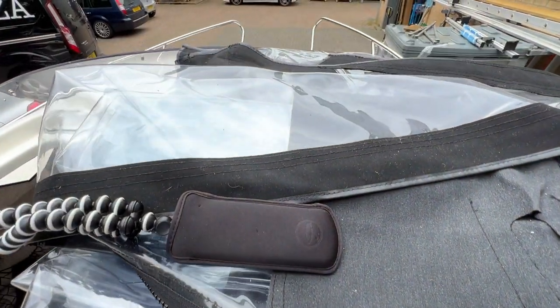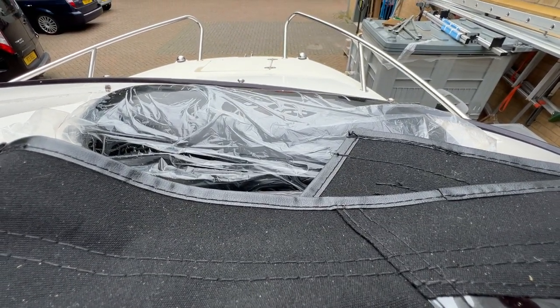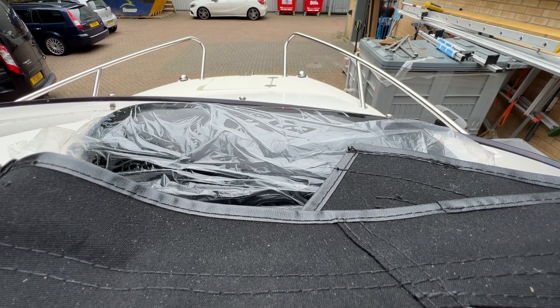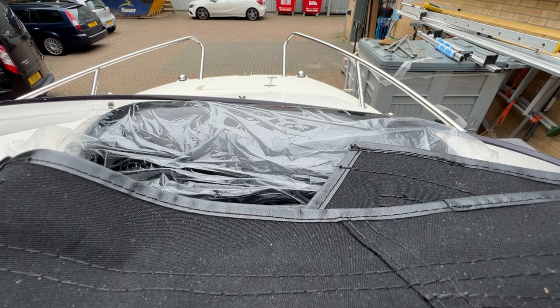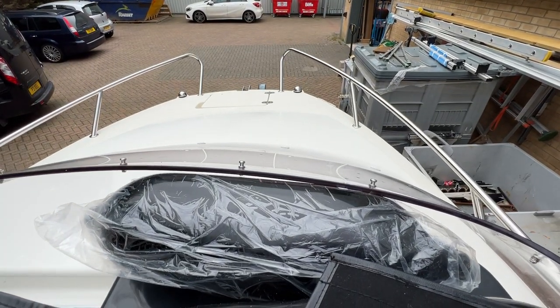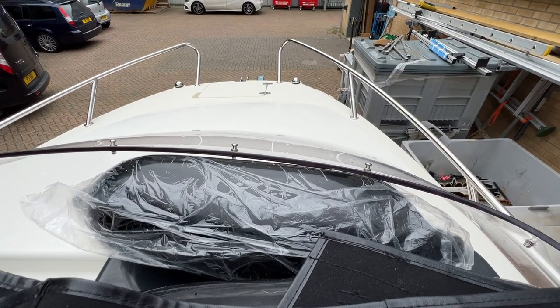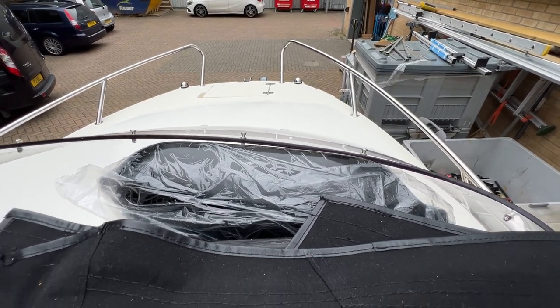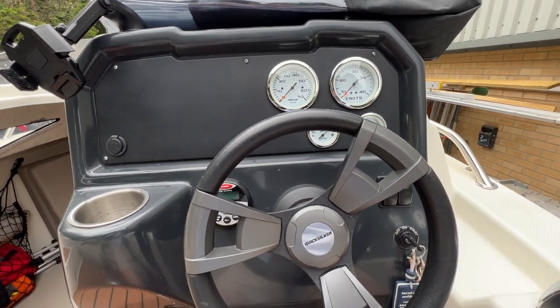Looking over the top, we've got a reasonably large foredeck for a boat of her size, with an anchor locker nestled in. We've got the pulpit, nav lights either side, and a jockey wheel just poking out at the front — so this boat does come with a trailer. We've also got cleats port and starboard, forward and aft.